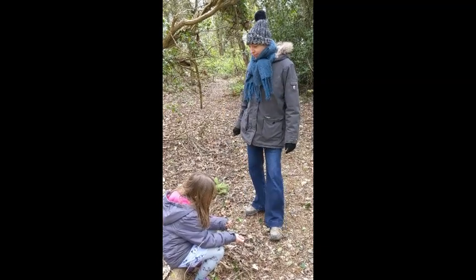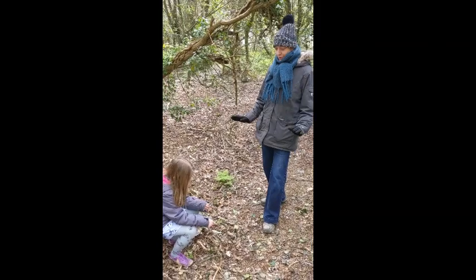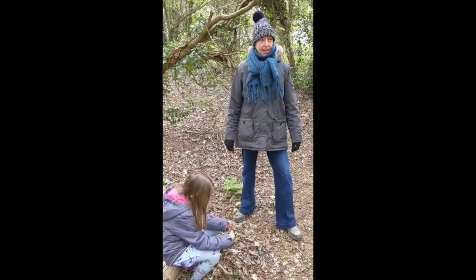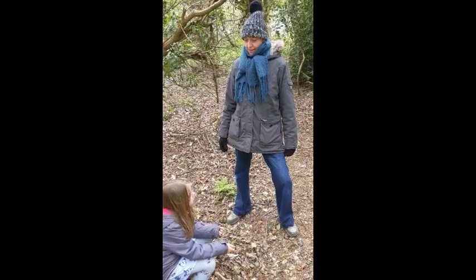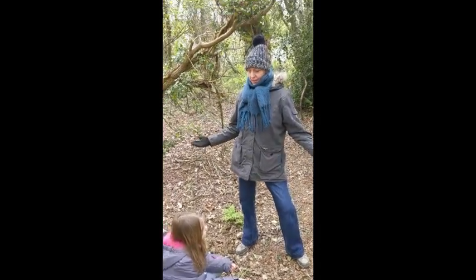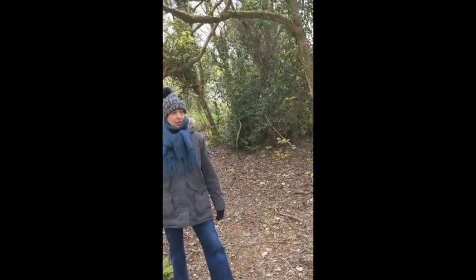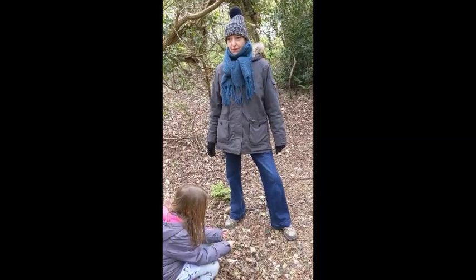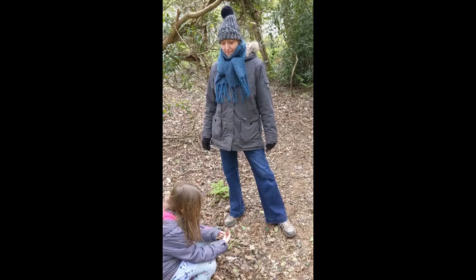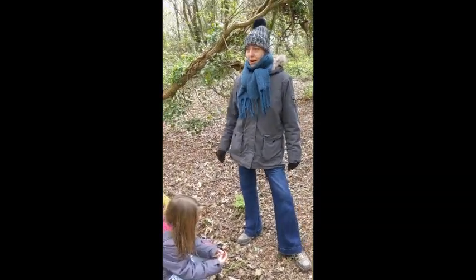Today we're going to try and tell a story in the woods. It's the first time we've told a story, so hopefully it'll go alright. Today's story is to do with springtime. In the springtime, the birds start building their nests. So what I want to do is tell you an old English fairy tale about how the birds came to build their nests. It's called Magpie's Nest.